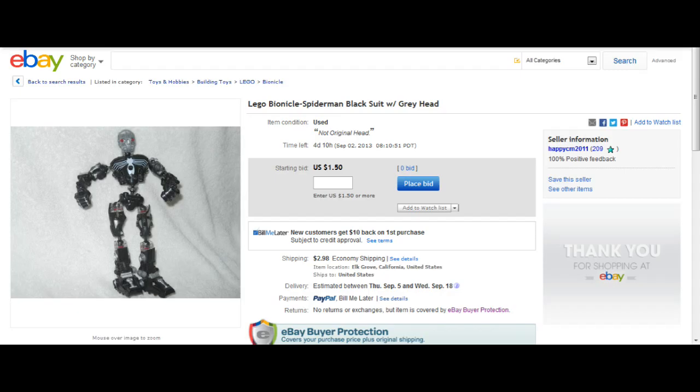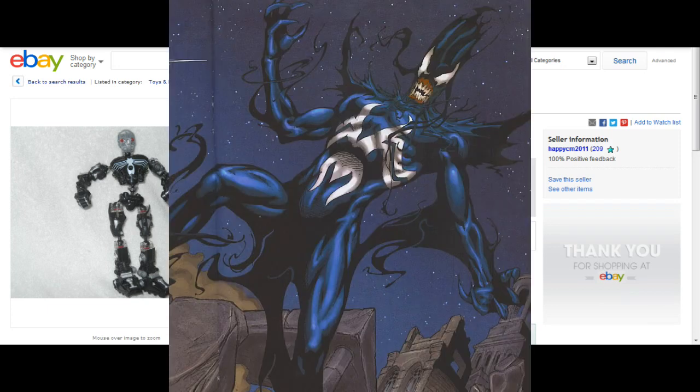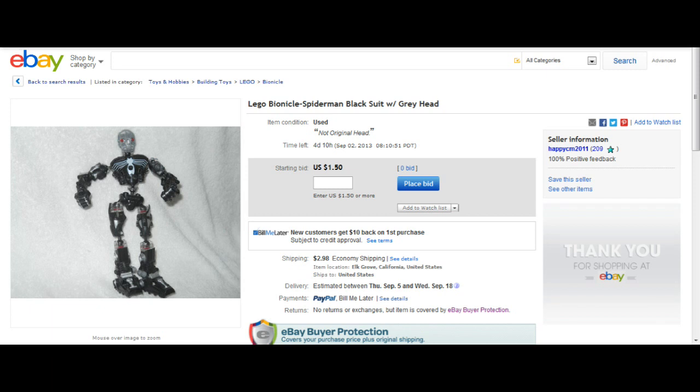Next up is another submission from dogvader19: Lego Bionicle Spider-Man Black Suit with Gray Head. It looks like Metroplex lost a lot of weight, got controlled by the Venom symbiote, and was manipulated into wearing his Herminator helmet for Halloween. Whatever this thing is, you can buy it for $1.50 plus $3 shipping.